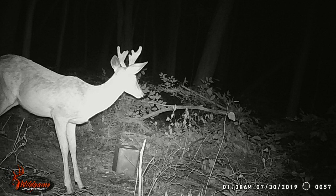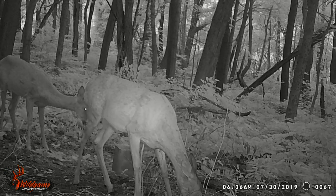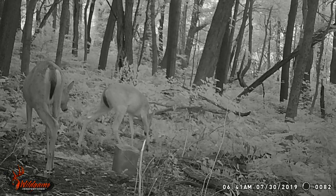Next up we have some morning does. It's 6:31 AM — we have three pictures of morning does. There's one doe in the first, two does in the second, and another two does in the third, running from about 6:30 to 6:41 AM. Sorry if these pictures don't match up perfectly to my voice — the editing on this is kind of rough.